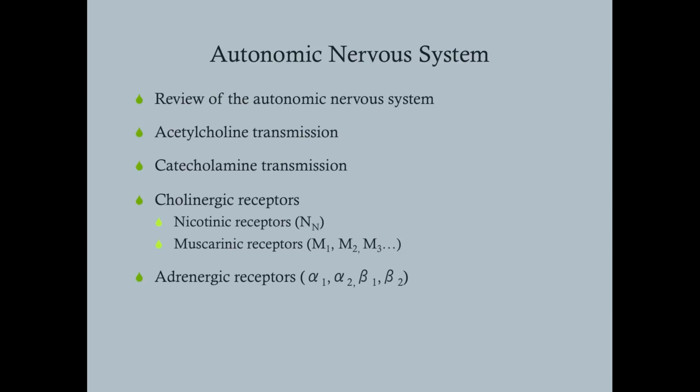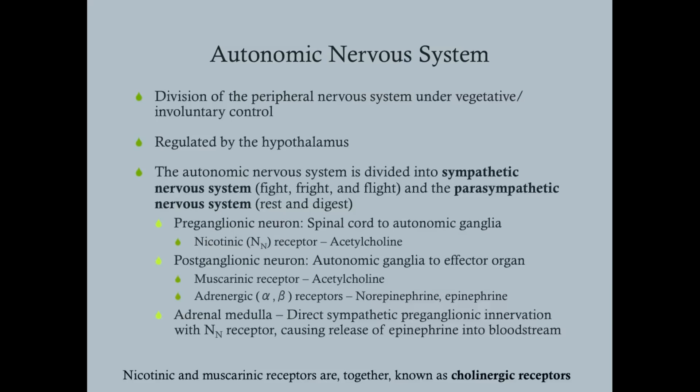We'll cover muscarinic receptors — M1, M2, and M3 — and the adrenergic receptors, which respond to epinephrine and norepinephrine: alpha-1, alpha-2, beta-1, and beta-2. If you work in the clinic you hear a lot about alpha receptors and beta receptors, chiefly in pharmacology — alpha agonists, beta blockers, and so forth. So the autonomic nervous system is a division of the peripheral nervous system under vegetative or involuntary control.